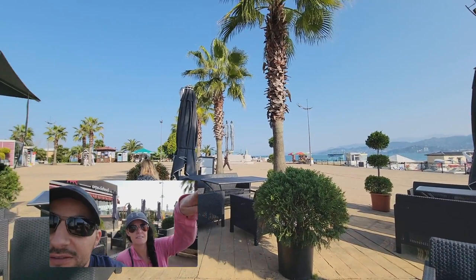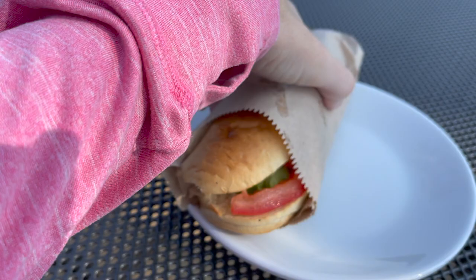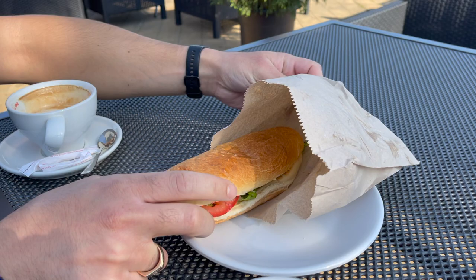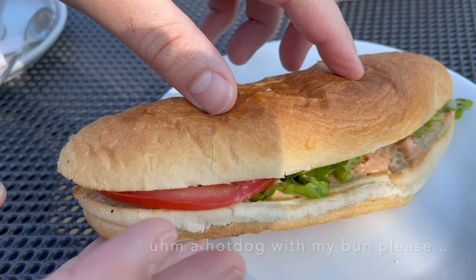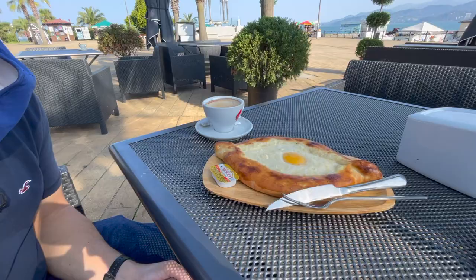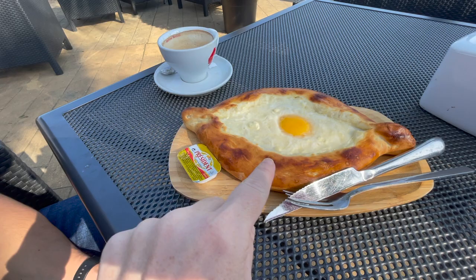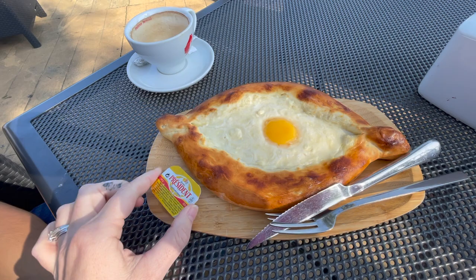We got the hot dog and it comes like this — oh you can unwrap it, grand reveal! Kind of crammed in there, wrapped nicely to hold while you eat it. The hot dog is buried under the sauce. We're going to share a hot dog and we're waiting on the egg dish — it's a traditional thing, we're still learning, it's our first day here. So this is fresh bread with a soft egg in the middle and some kind of cheese like cottage cheese, served with butter. You cut it up and eat it — it's so good, it's a national dish, really looking forward to trying it.